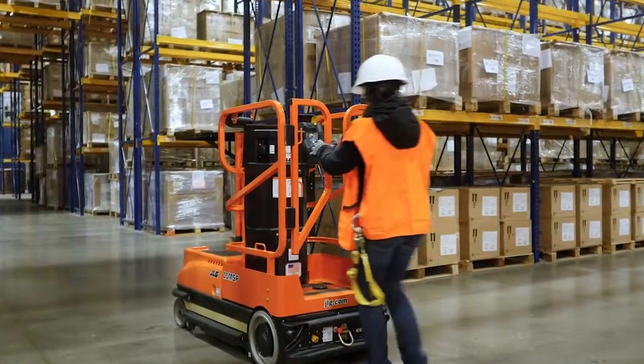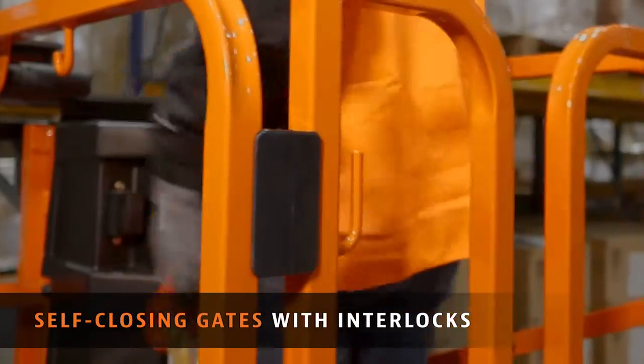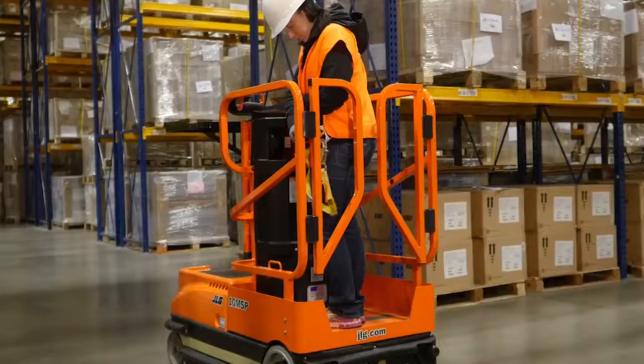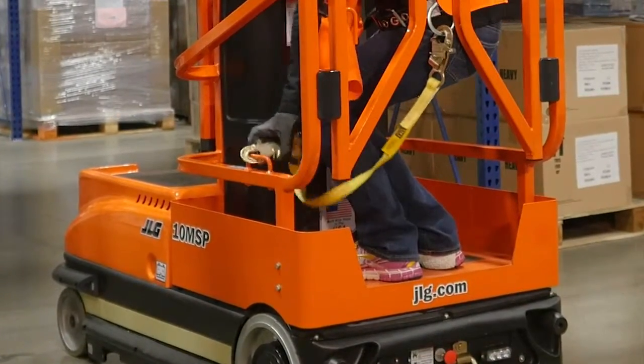When you step into the platform, self-closing saloon gates with interlocks ensure security while in motion. The platform measures 20 by 27 inches to give you plenty of room to work, and a standard lanyard attachment point means that you can easily tie off at height.